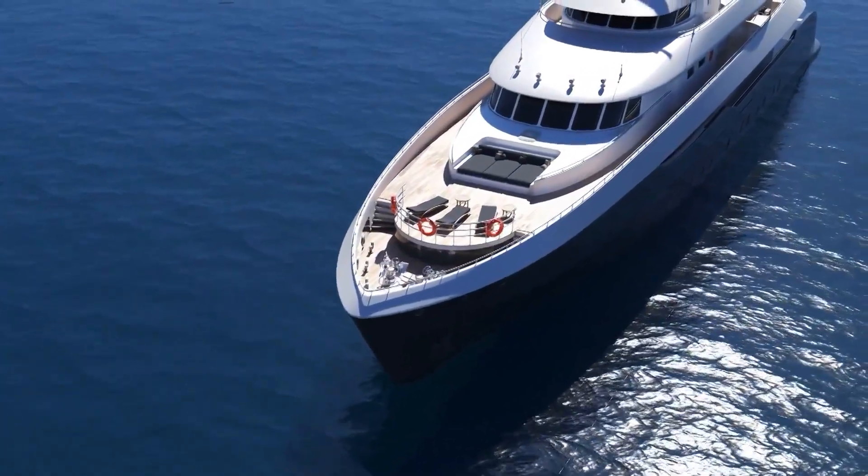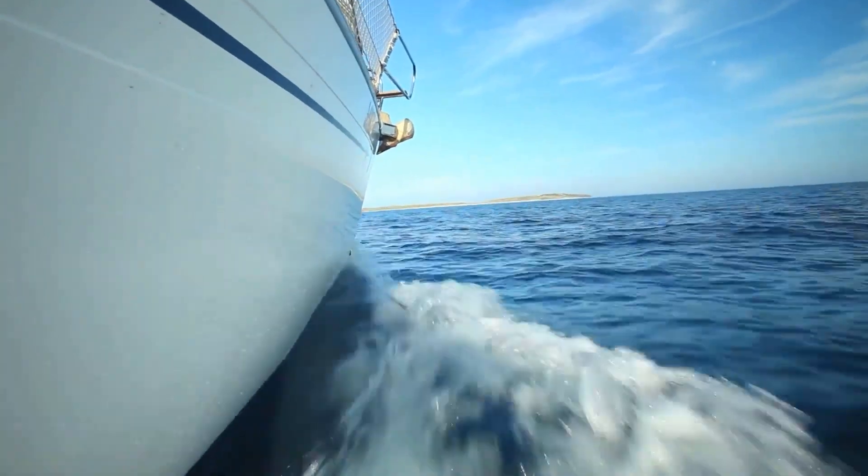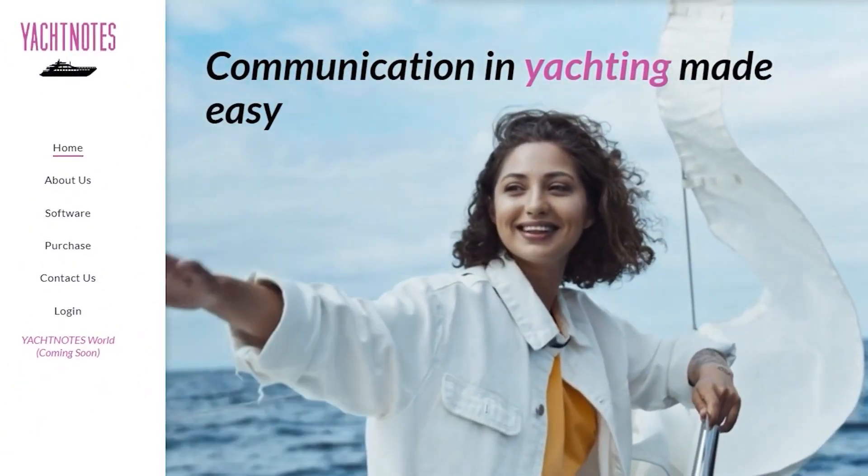Many people think that because this industry is so expensive, it must be incredibly efficient. But there are a lot of communication problems in this industry. According to Mena, the industry has survived on a hodgepodge of platforms and apps like WhatsApp, email, and text messaging to communicate. When a yacht charter brokerage is managing 15 yachts and receiving all of this information from different modes of communication, things get overwhelming very quickly. That's why Mena created the software platform Yacht Notes.